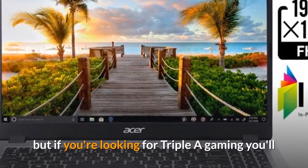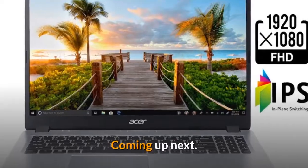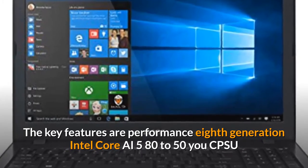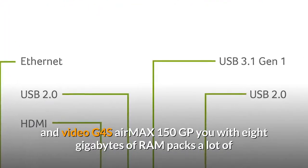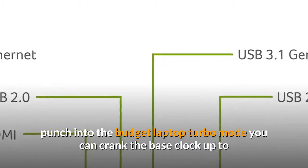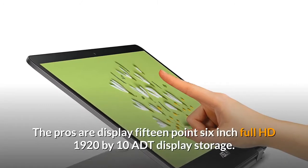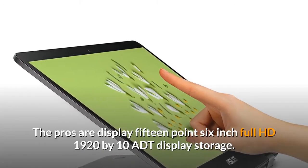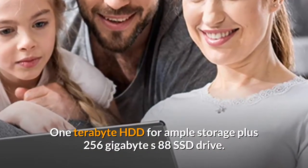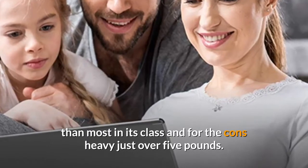If you're looking for triple-A gaming, check out the ASUS TUF FX505DT coming up next. Key features: performance — 8th generation Intel Core i5-8250U CPU and Nvidia GeForce MX150 GPU with 8 gigabytes of RAM packs a lot of punch. Turbo mode — you can crank the base clock up to 3.4GHz for better performance. The pros: display — 15.6-inch full HD 1920 by 1080. Storage — one terabyte HDD plus 256GB SSD drive. Battery — just over eight hours, better than most in its class.